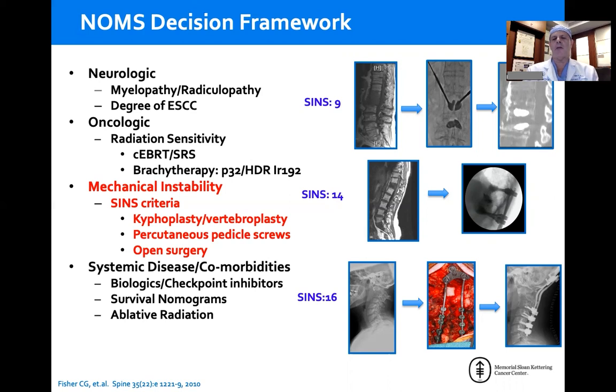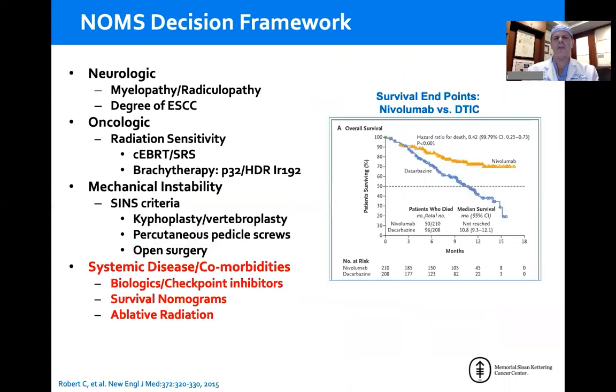There are also patients who have a significant fracture subluxation at C1-2 who need occipitocervical fixation as an open procedure. A final assessment is whether any treatment makes sense in the context of the patient's disease. Are they too sick? Do they have too many medical comorbidities to undergo surgery or potentially even radiation therapy?